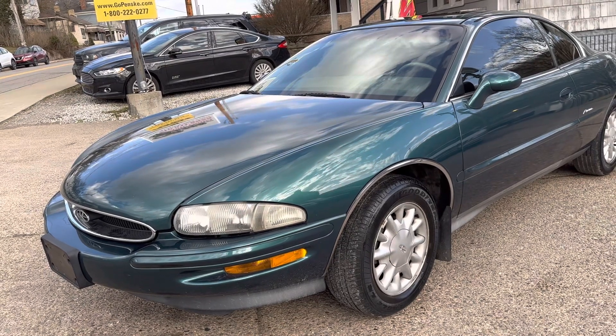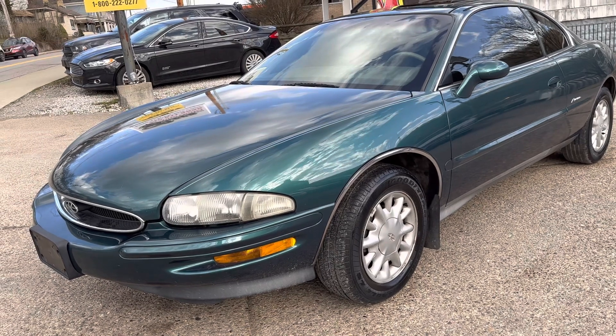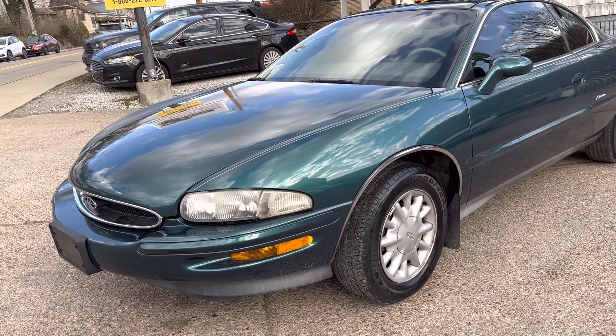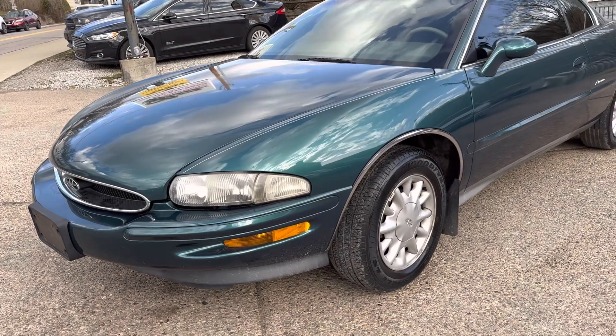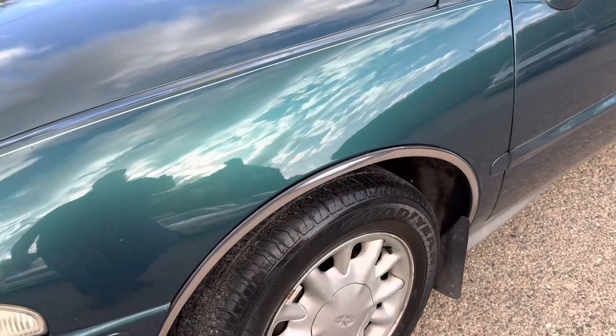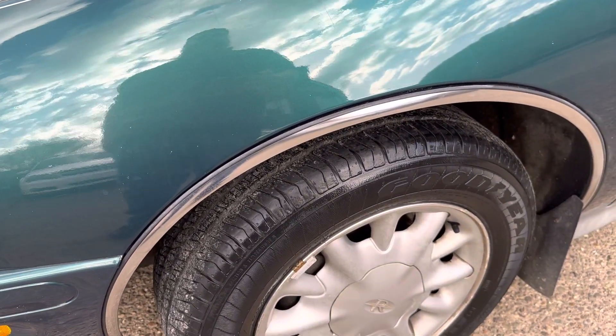So I'm going to do a walk-around, show you any imperfections on it, show you the inside — the inside's really sweet too — and give you a better idea of the condition of the vehicle before you come and pick it up. It does have Goodyear tires on it all the way around. These tires are old, though, so they will need to be replaced.